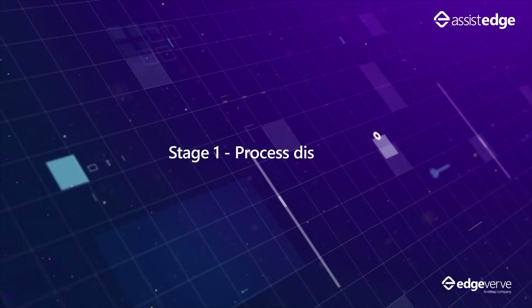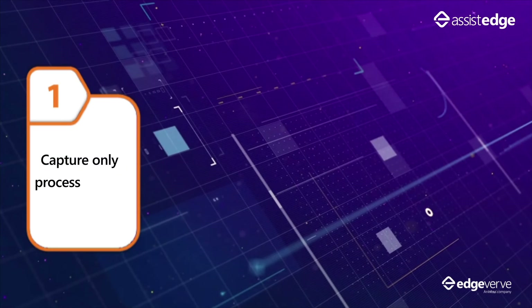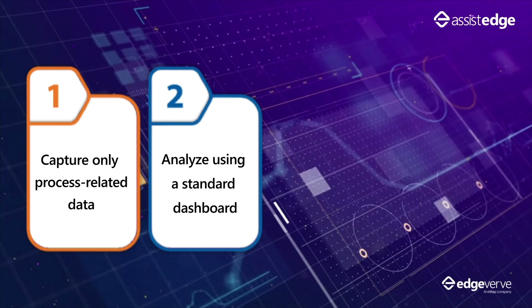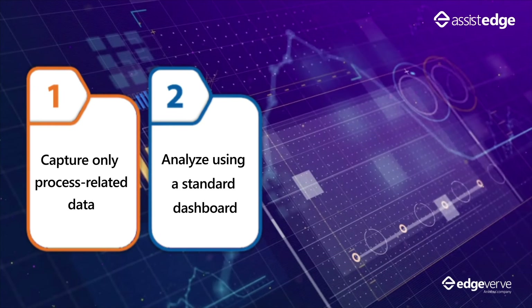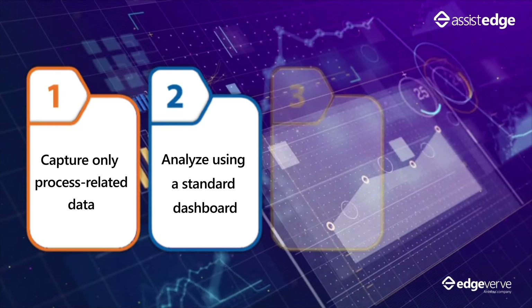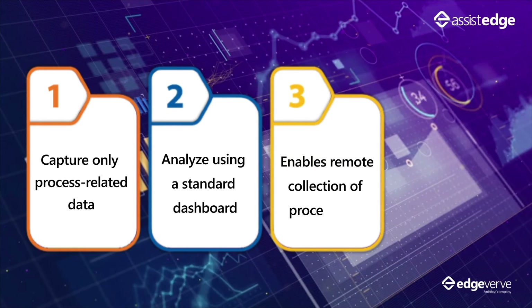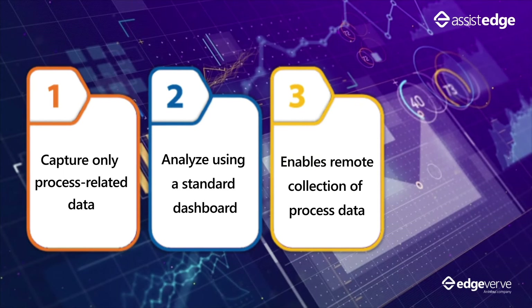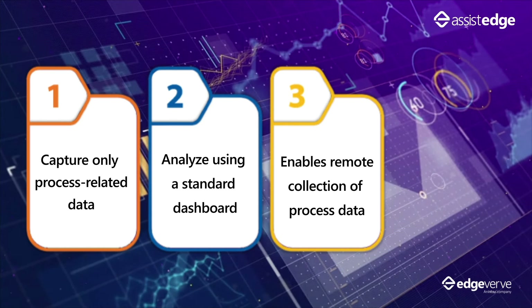Infosys introduced this scalable model at JG Summit to gain immediate productivity benefits and industrialize automation across the enterprise. In Stage 1, AssistEdge Discover captures only process-related data from the user machine, and the data is analyzed across various parameters to aid decision-making. Traditional approaches to requirements gathering were not possible due to remote working, so Infosys leveraged AssistEdge Discover to collect process data remotely.